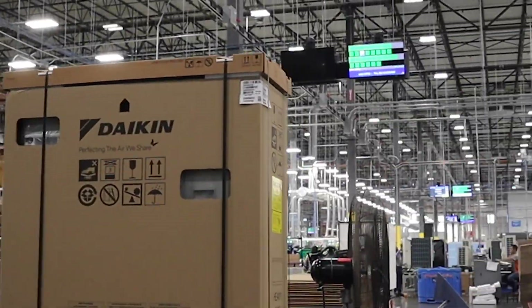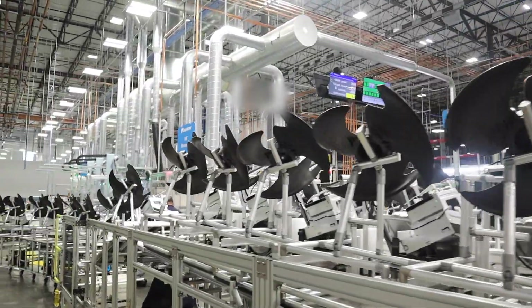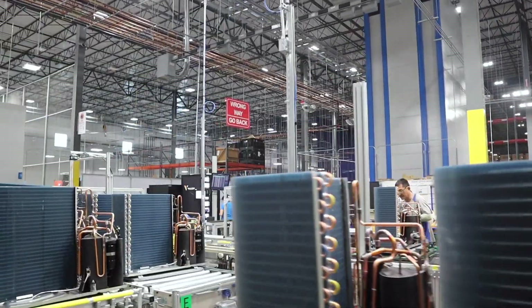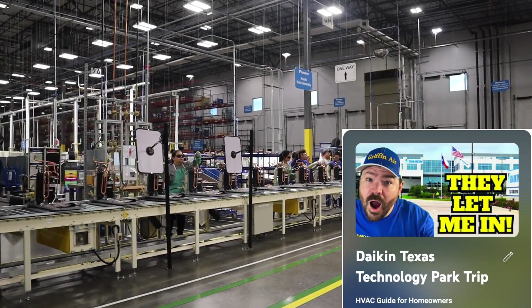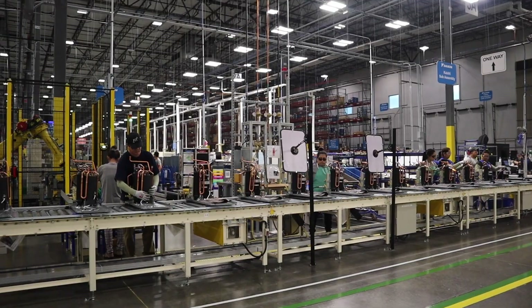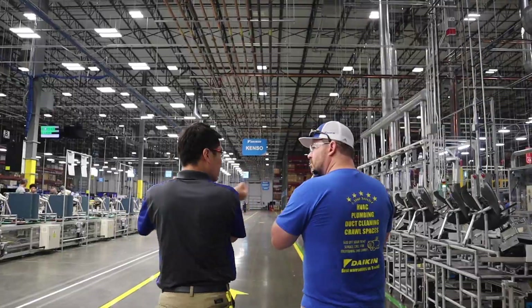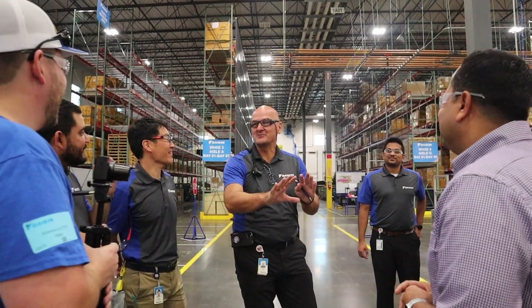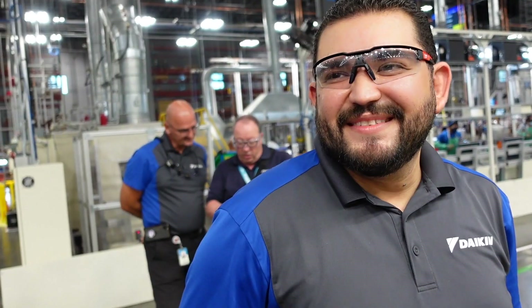This is the first time this has ever been recorded and shown publicly. We recently toured the largest HVAC factory in North America, and in this video we are going to go even further by showing you more footage of the Daikin Fit assembly line. You can see the first video in our YouTube playlist called Daikin Texas Technology Park Trip. But for this video we will show you the Daikin Fit assembly line located right here in the USA.